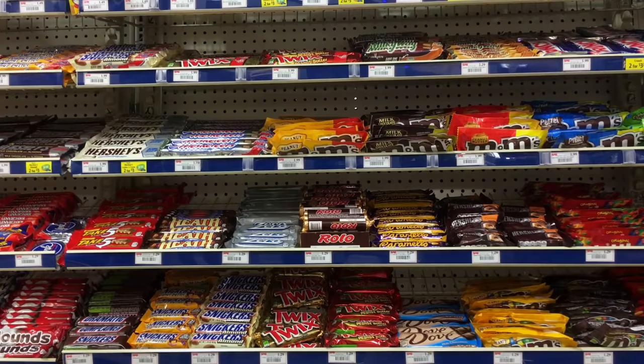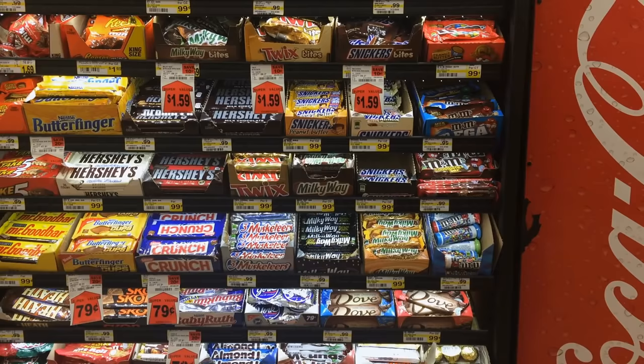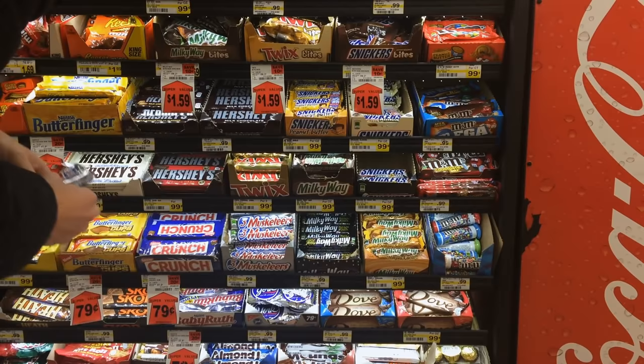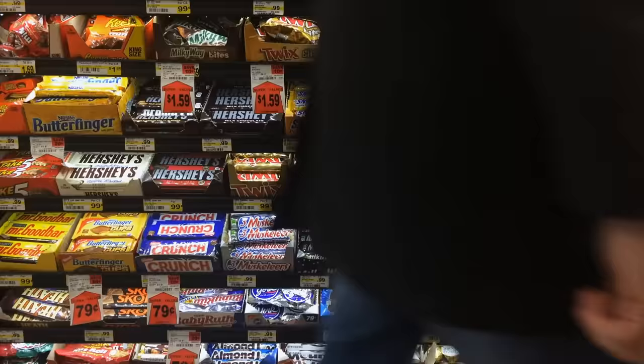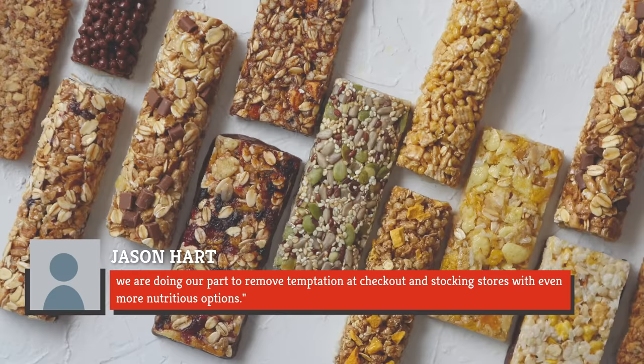Aldi doesn't have the conventional display of candies and sugary drinks at the checkout lane, but instead offers individual packages of trail mixes, dried fruits, nuts, and granola bars. The chain took the bold decision to make its checkout section a guilt-free zone in 2016. CEO Jason Hart said: 'By introducing healthier checkout lanes and through a number of other initiatives, we are doing our part to remove temptation at checkout and stocking stores with even more nutritious options.'